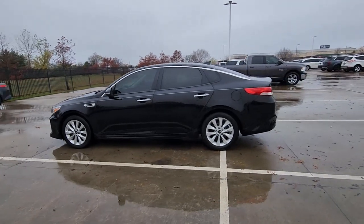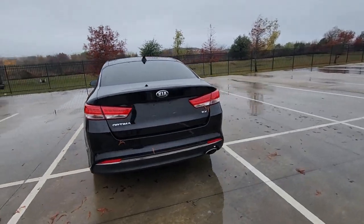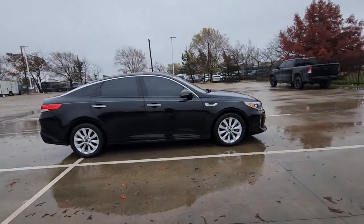Introducing the 2018 Kia Optima. With less than 45,000 miles on the odometer, this vehicle provides excellent value. Take a closer look at this handsome and capable Optima.